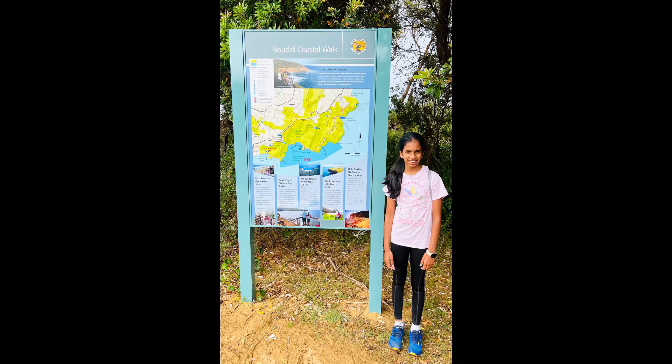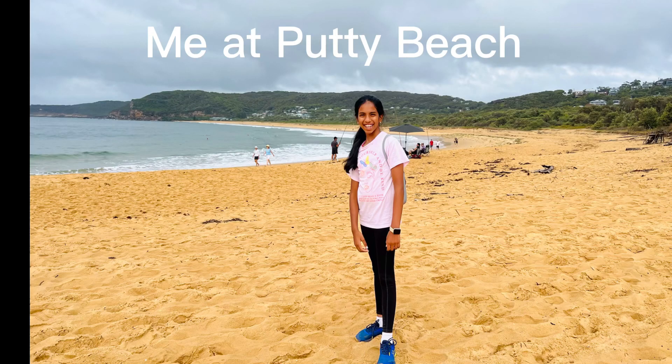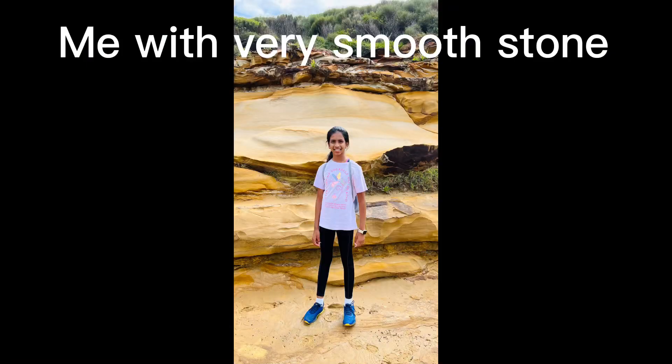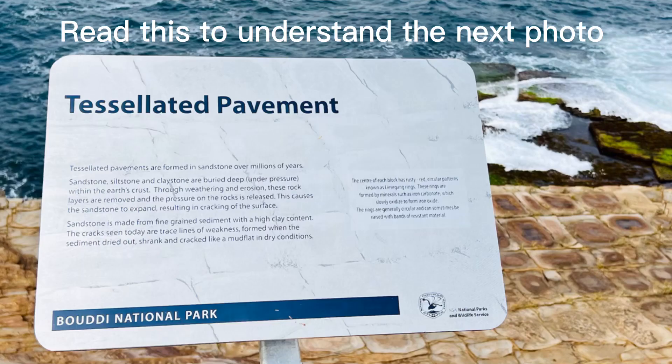Hi guys, welcome back. So today I'm going to be talking about Bodhi Coastal Wolf. We started at 9ish and we saw this amazing pattern. It's called the Tessellated Pavement.